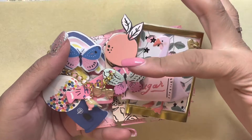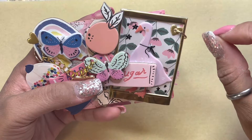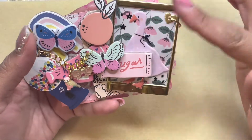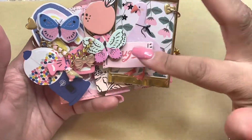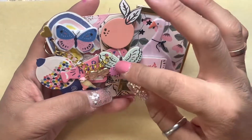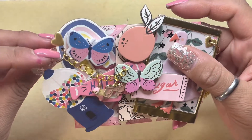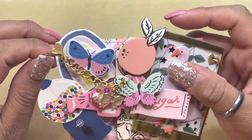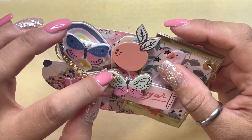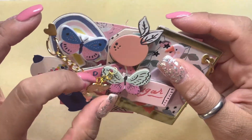I popped everything up. These are the little frames from the Sweet Story collection, a cute sticker, and I added all the pieces of chipboard, some ephemera. I used some jump rings — these are 10 millimeter, or maybe 12 millimeter, and some little 6 millimeter ones here — and I added the cute little bird and butterfly.